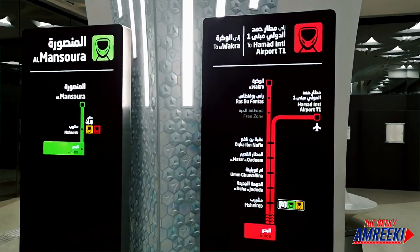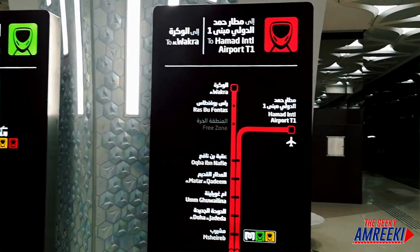It looks like I finally found the red line and it arrives in about one minute, which is great. At Al-Mansur or Al-Abidda you can switch from the green line to the red line. I've been traveling for about 30 minutes and I'm finally on the right path.